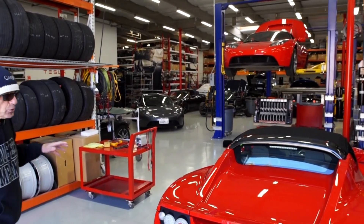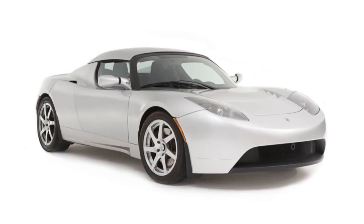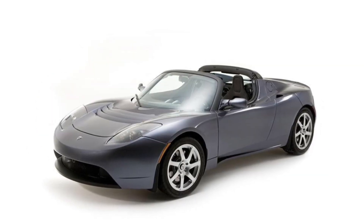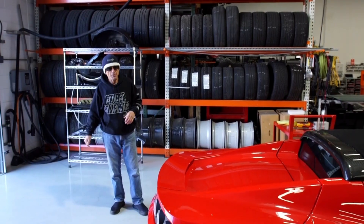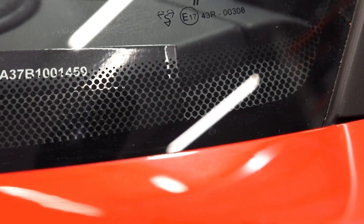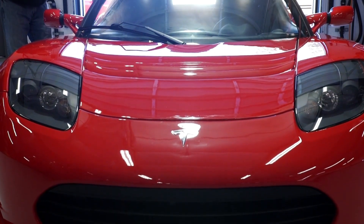In the world of Roadsters, there were some different series built. The first ones were engineering prototypes, then came validation prototypes, and then came a whole bunch of Roadsters — around 2,400 or so that were made. This particular car has a very special significance. It happens to be VIN number 1459, which is the last production Roadster made.